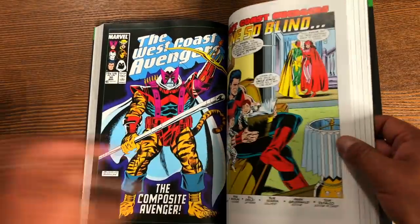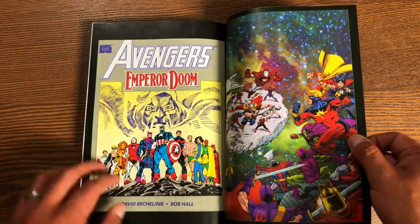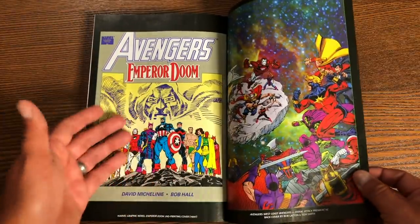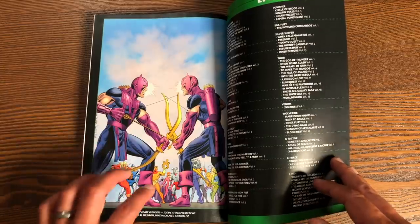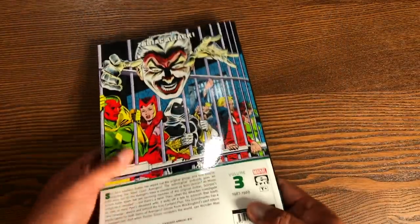Let's look at the extras in the back. This book retails for $39.99 and has 456 pages. You have the original cover of the graphic novel — actually this is the second printing — the Avengers West Coast Zodiac Premiere hardcover, and then the Avengers West Coast Zodiac Attack Premiere hardcover. And that, as they say, is that.